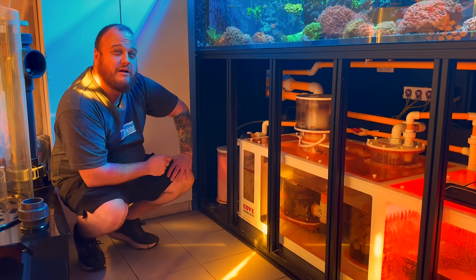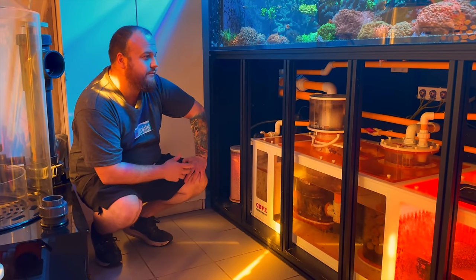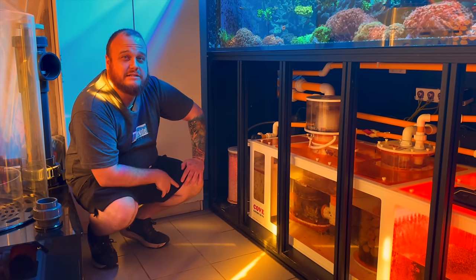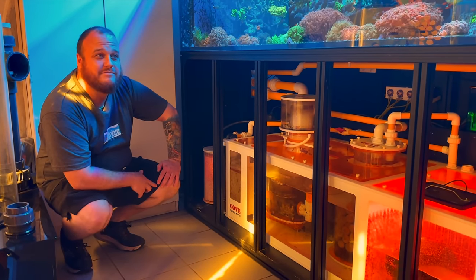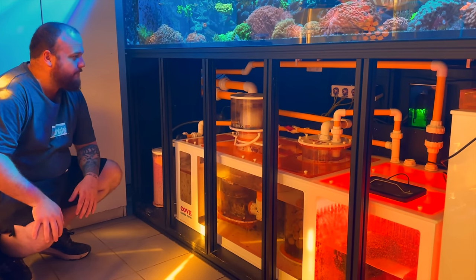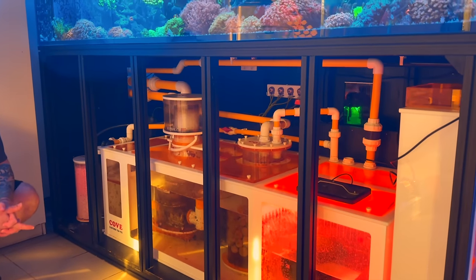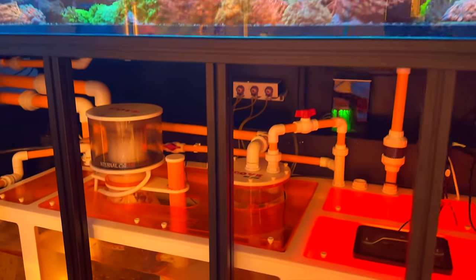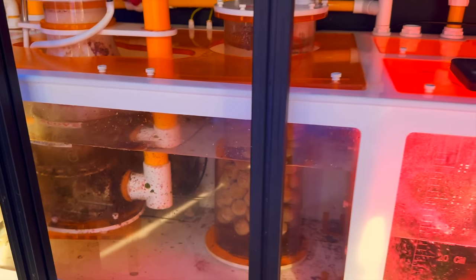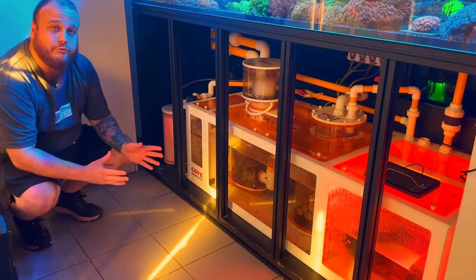I don't necessarily like to run everything off one pump, even if the pump's big enough — it's about redundancy. Like having two meters instead of one: if one fails, it's half as bad. We've got the Cove mass reactor — it did have K1 or K2 media in there, but I've changed that to Marine Pure balls. I just wasn't a fan of it. The idea is to make sure as much water as possible can flow through the reactor, because when it's just in a sump, water passes around it rather than through it.